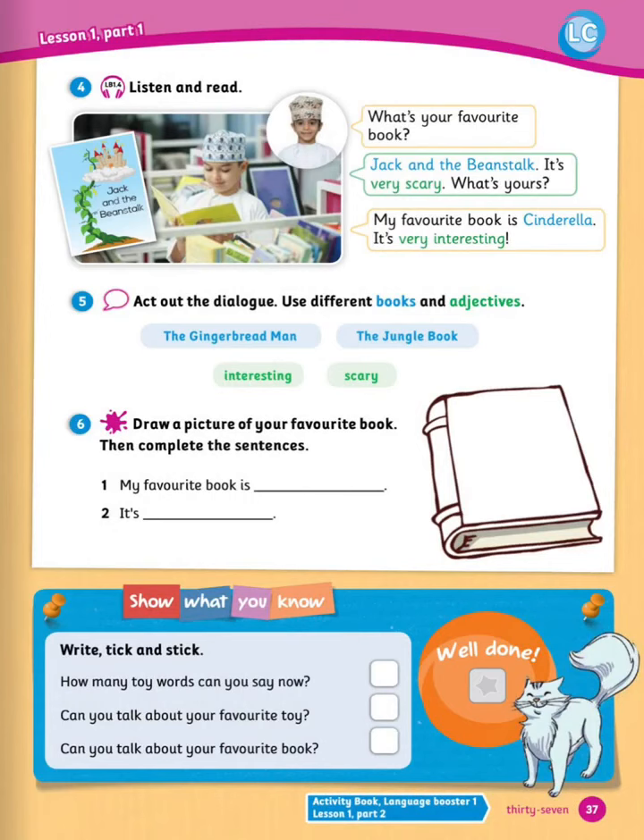Finally, the last page of the unit, number 4, listen and read. What's your favorite book? Jack and the Beanstalk — it's very scary. What's yours? My favorite book is Cinderella, it's very interesting. Now act out the dialogue but use different books and adjectives. We have some suggestions here. Number 6: draw a picture of your favorite book, then complete the sentence. I will leave this to you.